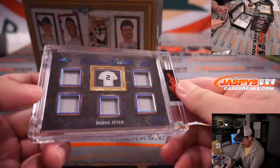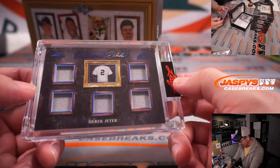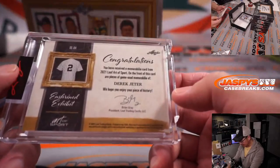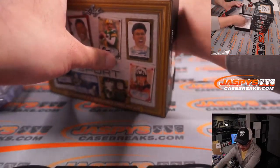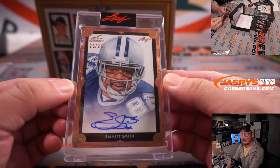Then we've got a five-way relic, Derek Jeter, nine out of 15 — the enshrined exhibit. That's pretty cool, game used as well. And then we've got Emmett Smith, 20 out of 20. Kind of like that art — looks pretty cool.